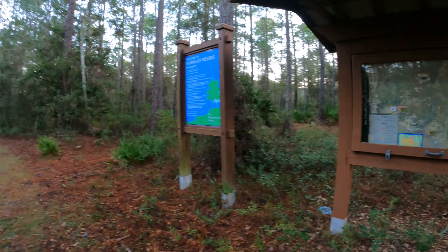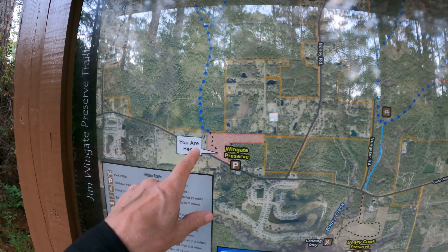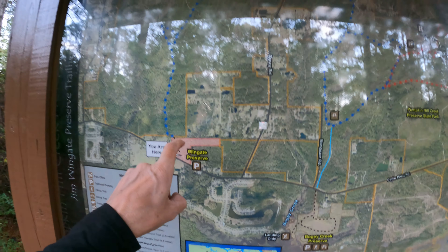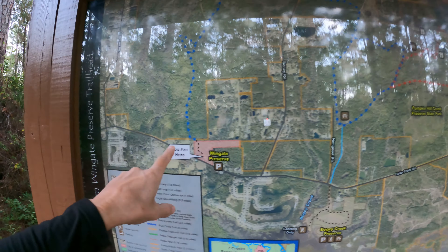Let's see what we have. So where we are now — you are here. That's the parking area, and that's Pumpkin Hill. And now we are here.